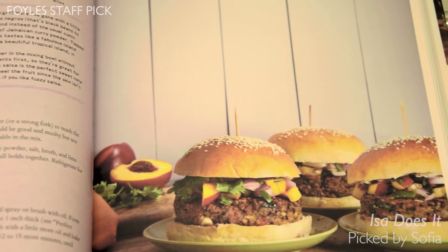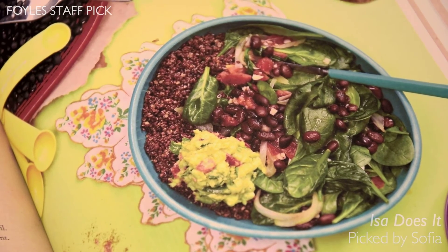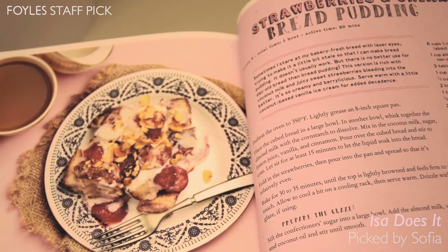My favorite recipes — even though it's really hard to choose — I would say are Island Black Bean Burger. Delicious. Spinach and Black Bean Burrito Bowl. It's amazing. And as a dessert, which can be eaten any time of the day, the Strawberries and Cream Bread Pudding.